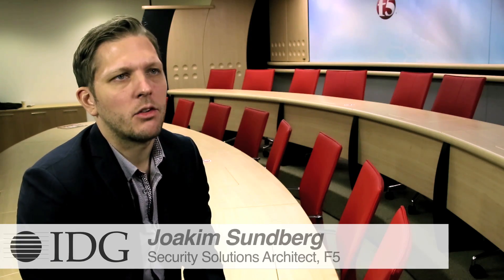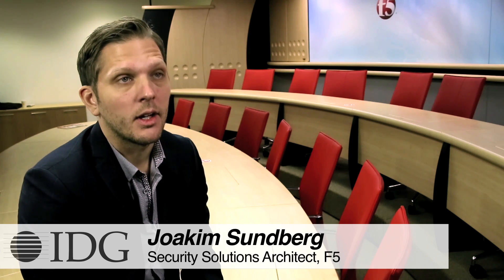We built our reputation around mitigating layer three attacks and above and really shielding the application. This has been by using on-premise equipment mostly. Silverline is a service delivering the same sort of security mechanism.